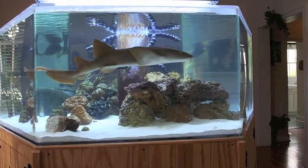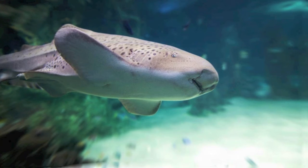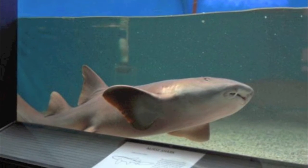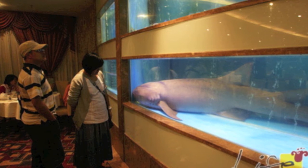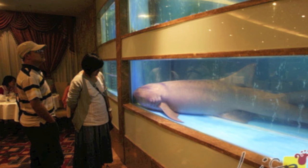Juveniles are sometimes collected for home aquaria as they are hardy, live a long time, and are quick learners. However, keeping them in private aquariums is not wise since these sharks can grow over 10 feet long. Public aquaria will not take outgrown sharks and releasing them back into the ocean can be detrimental. Nurse sharks are more valuable to us alive and free in the ocean, where they belong.